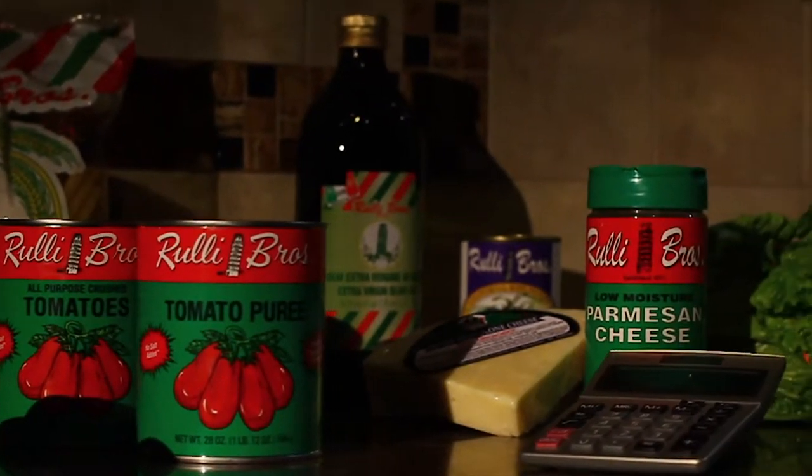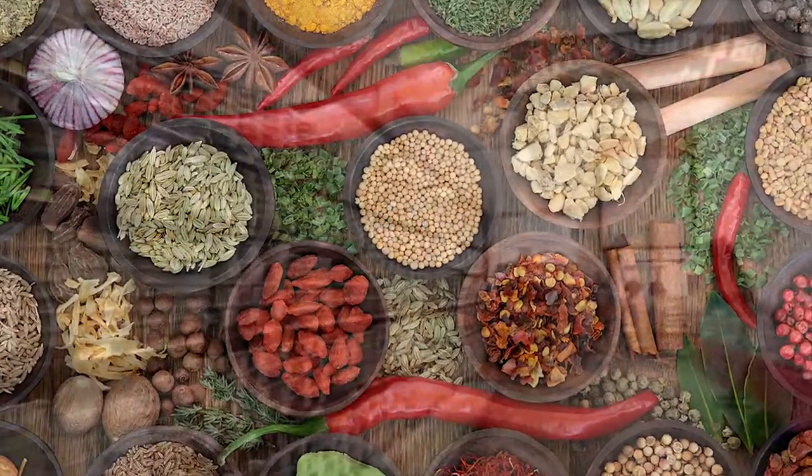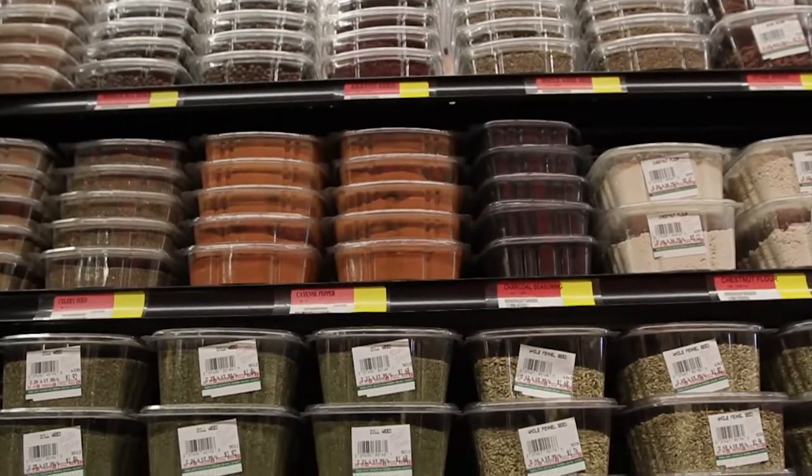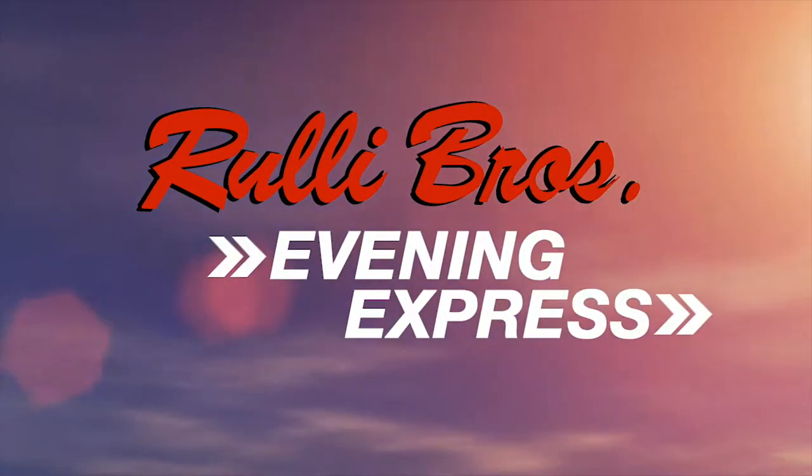Rooley Brothers is way ahead of the competition. Check out Rooley Spice World, where you can buy bulk herbs and spices, plus candies, nuts, and fillings for pennies on the dollar. Shop Rooley Brothers, home of the famous Evening Express.